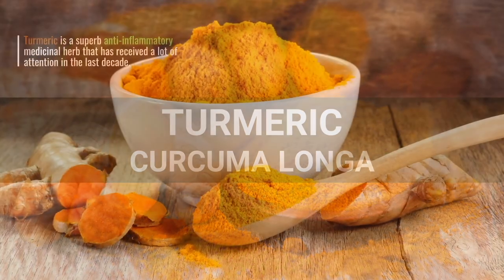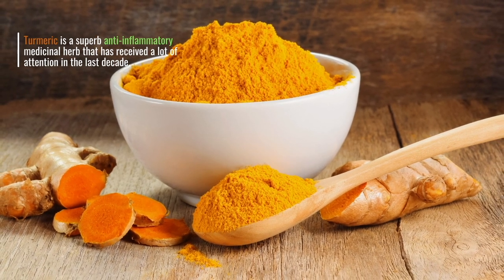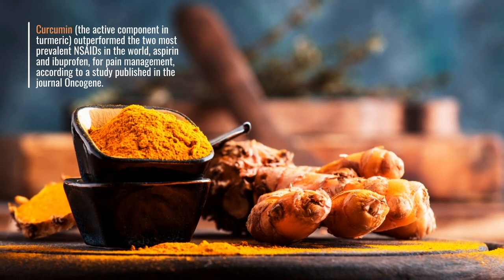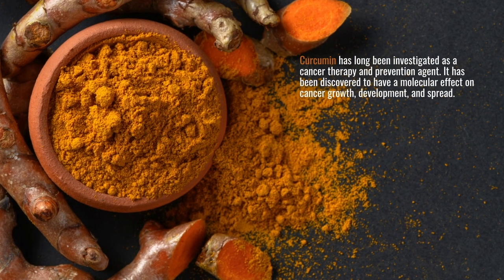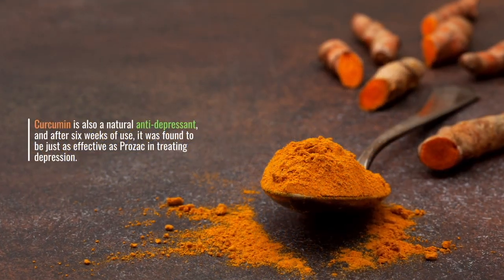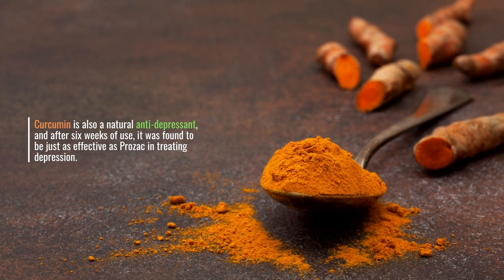Turmeric is a superb anti-inflammatory medicinal herb that has received a lot of attention in the last decade. Curcumin, the active component in turmeric, outperformed the two most prevalent NSAIDs in the world, aspirin and ibuprofen, for pain management, according to a study published in the journal Oncogene. Curcumin has long been investigated as a cancer therapy and prevention agent, and has been discovered to have a molecular effect on cancer growth, development, and spread. Curcumin is also a natural antidepressant, and after six weeks of use, it was found to be just as effective as Prozac in treating depression.